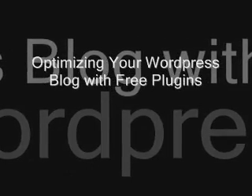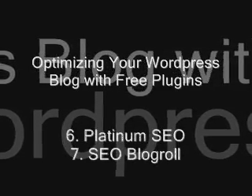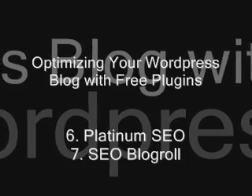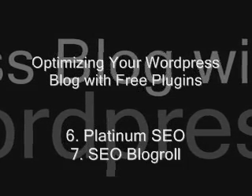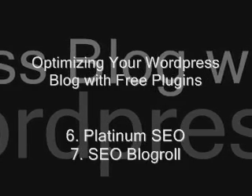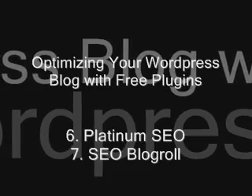Platinum SEO Plugin: this plugin offers the same features as the All-in-One plugin, plus a few more. It's also compatible with some plugins and software that All-in-One isn't. Do your research to see which plugin works best for you.